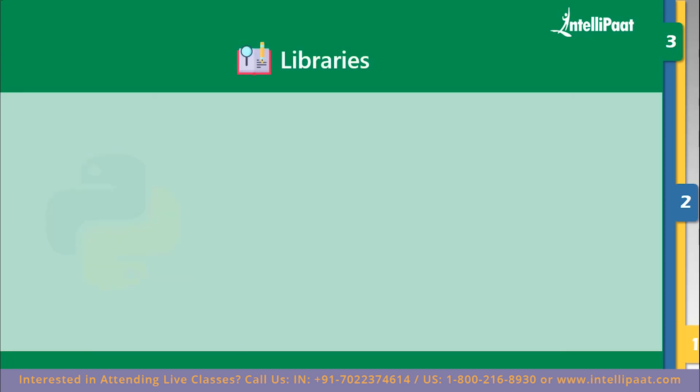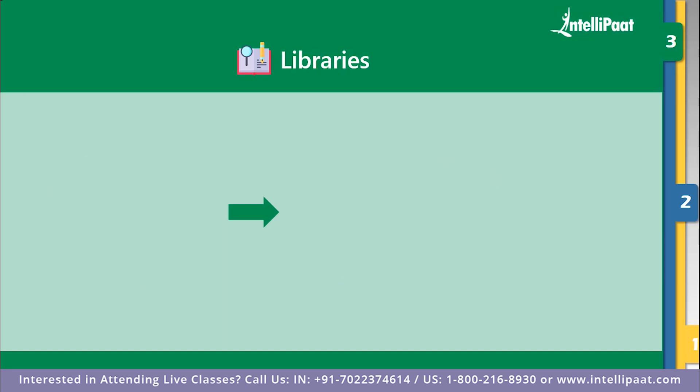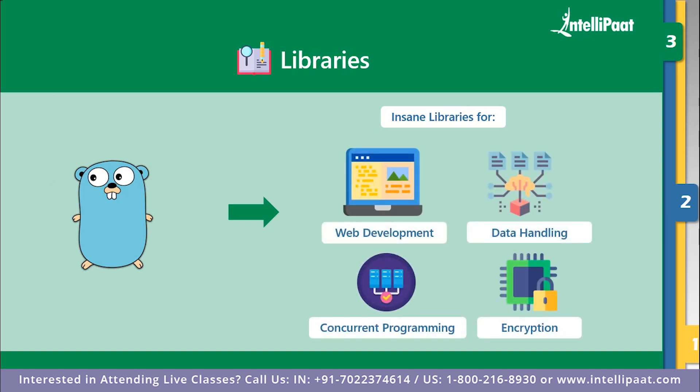Now for libraries — Python wins over Go because of the large number of libraries available. Packages like NumPy for array handling and complex matrix functions, TensorFlow and scikit-learn for deep learning, OpenCV for image processing, Pandas for data analysis, Matplotlib for visualization, and the list goes on. That's what Python is known for. That doesn't mean Go falls short here — while the number may not match Python's, the usage fields covered are almost the same. Go has strong libraries for web development, database handling, concurrent programming, and encryption.